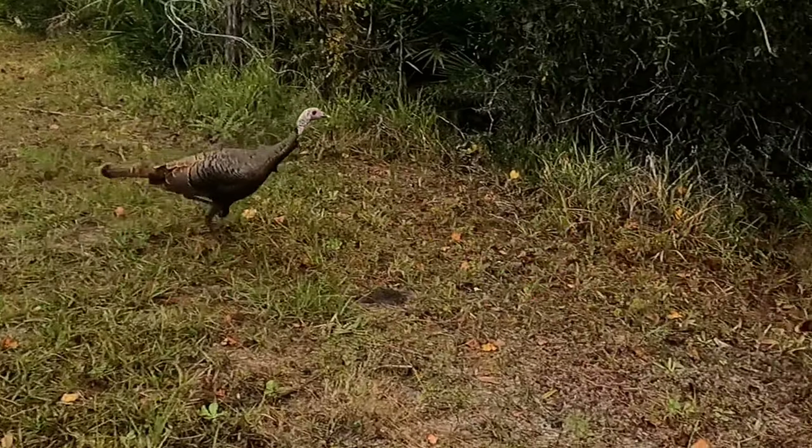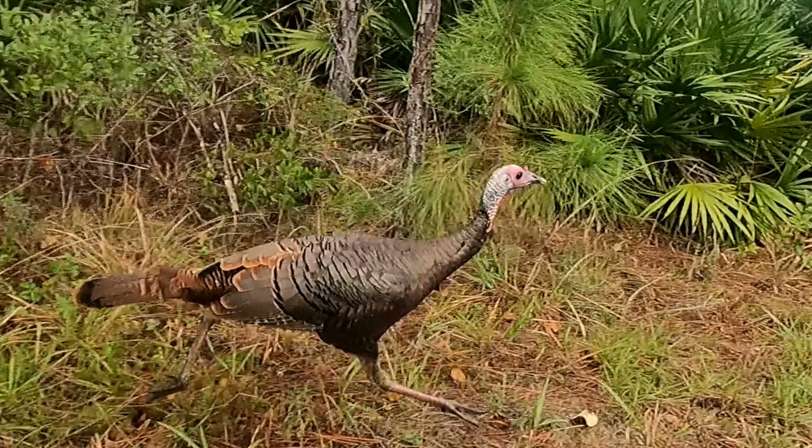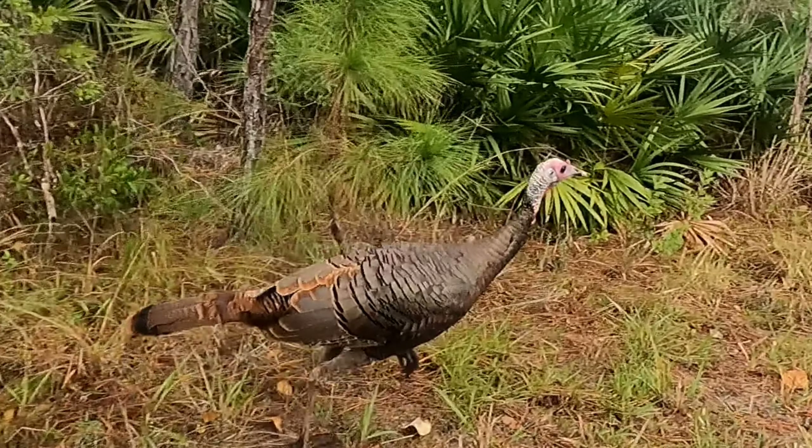Approximately 46 million turkeys are harvested for Thanksgiving every year. So while you sit down to dig into the turkey, maybe bring up some of these fun facts that you learned today.